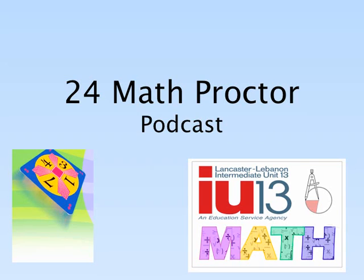This podcast is for Proctors of the 24 Math Tournament, sponsored by Lancaster-Lebanon IU 13. The intent of the podcast is to review the tournament rules.